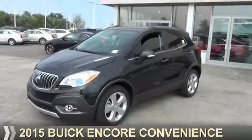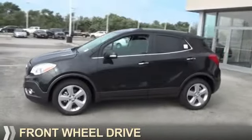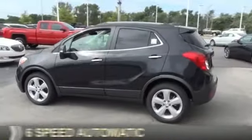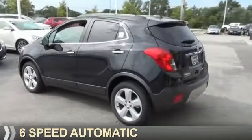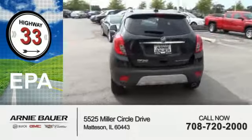Presenting the 2015 Buick Encore. It's powered by Front Wheel Drive, a 1.4 liter 4-cylinder engine and a 6-speed automatic transmission. Great fuel efficiency saves you money by requiring fewer trips to the gas station.